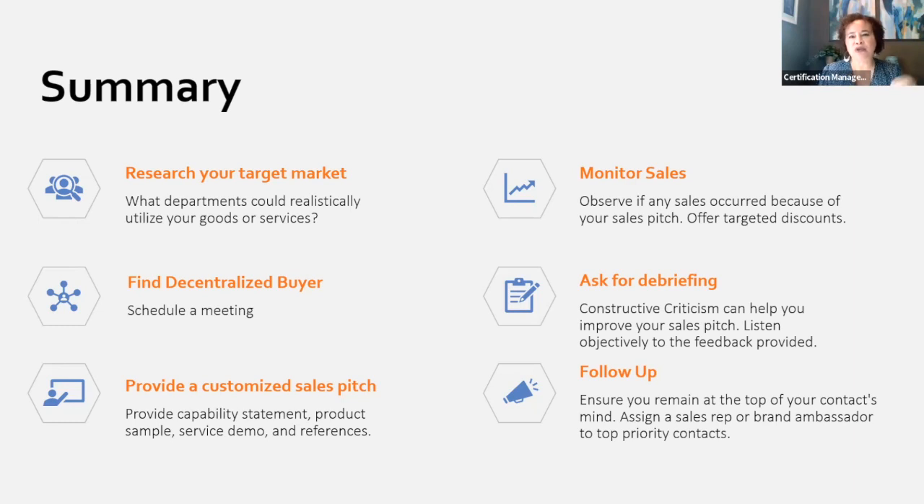Teresa summarizes: so the SWAM certification helps you track your goals. Ayani confirms: exactly — it helps track where the money's going. Ayani then opens a new question to the group: has anyone met with a university in your area, and if so, how did that process go or what was the result?